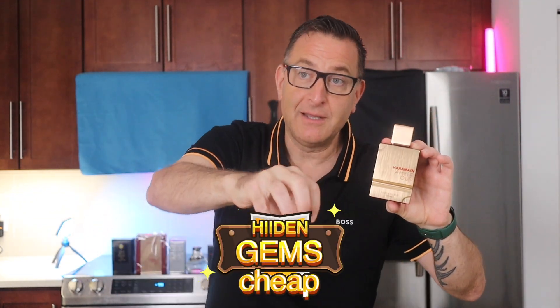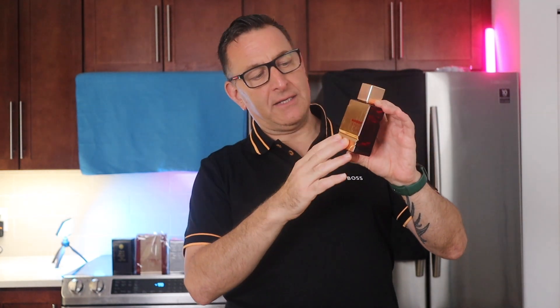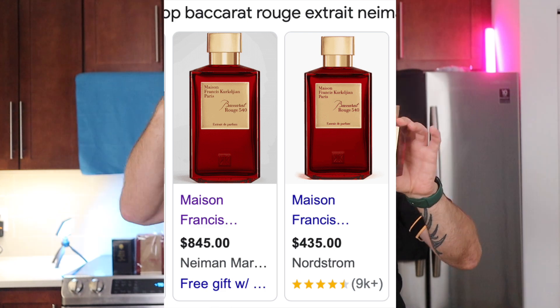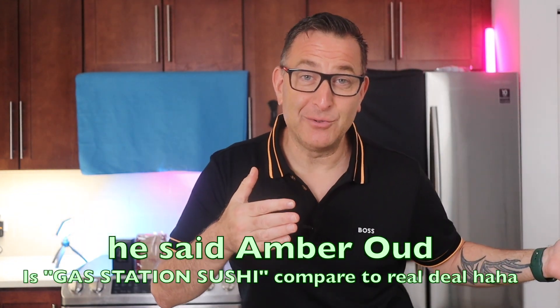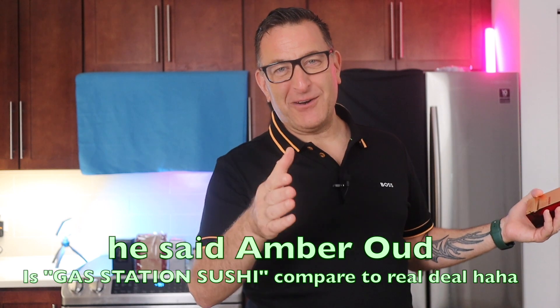This is an extrait de parfum, meaning more oils have been extracted — it's more concentrated and potent. Baccarat Rouge Extrait is $700 for a 6 oz bottle, while this clone is $70 for 3.4 oz. If you have an unlimited budget, get the original; if you're on a budget, get this one. Someone compared it to gas station sushi versus famous Nobu sushi — which is pretty funny.